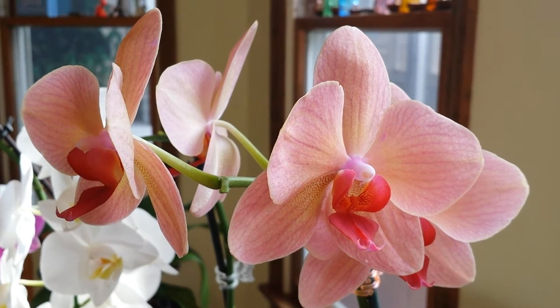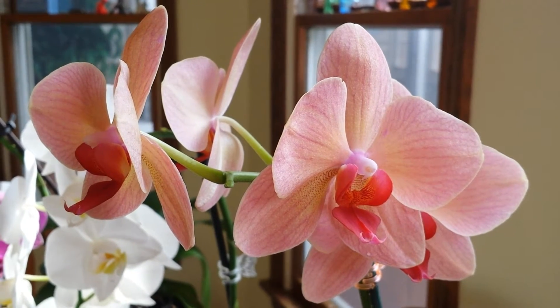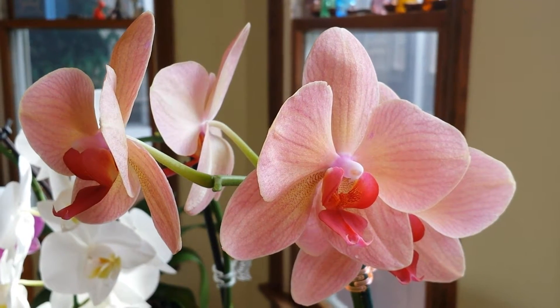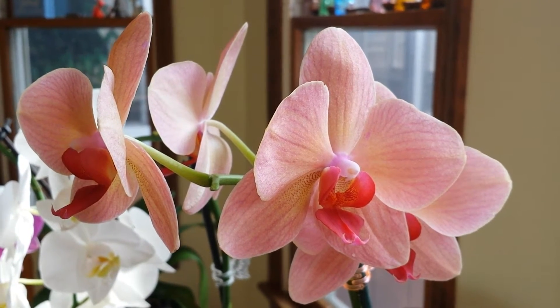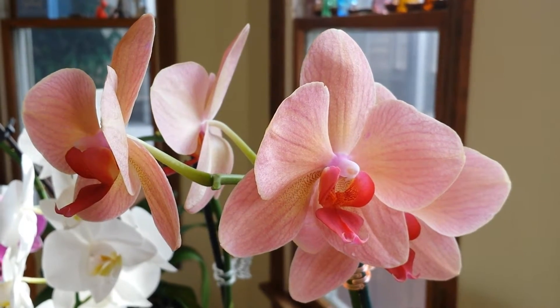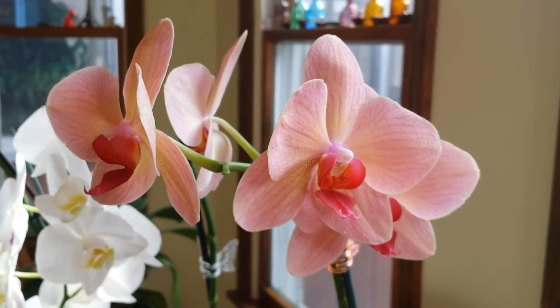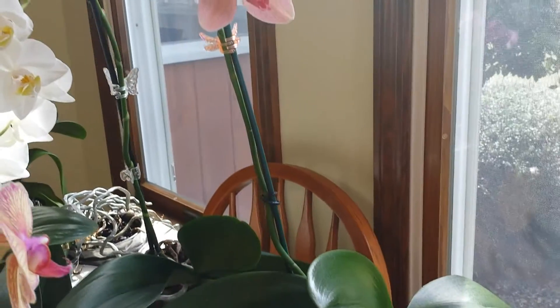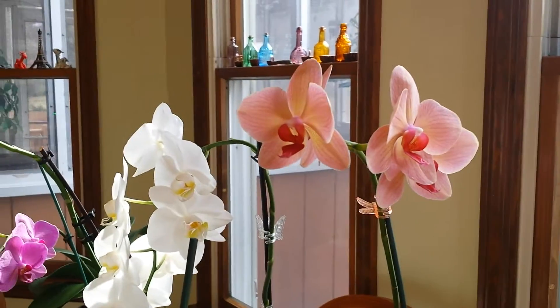I wanted to share with you two orchids that just bloomed from my collection. I just wanted to show you this beautiful salmon-colored orchid. It always has this beautiful long spike of orchids for me every year.